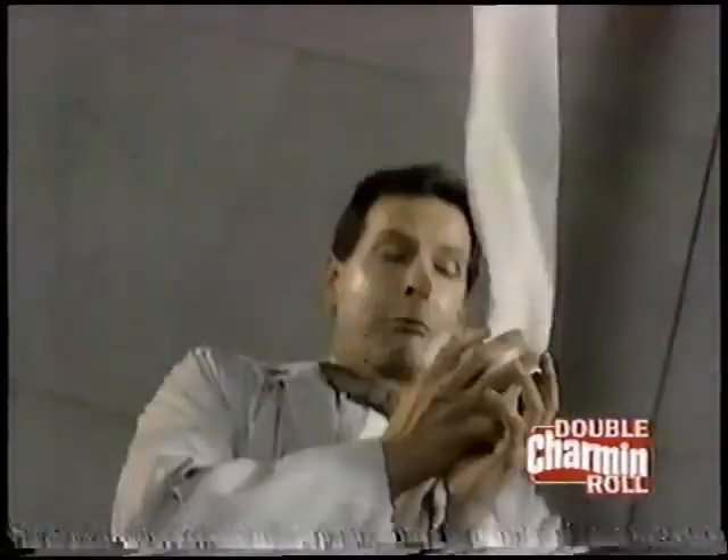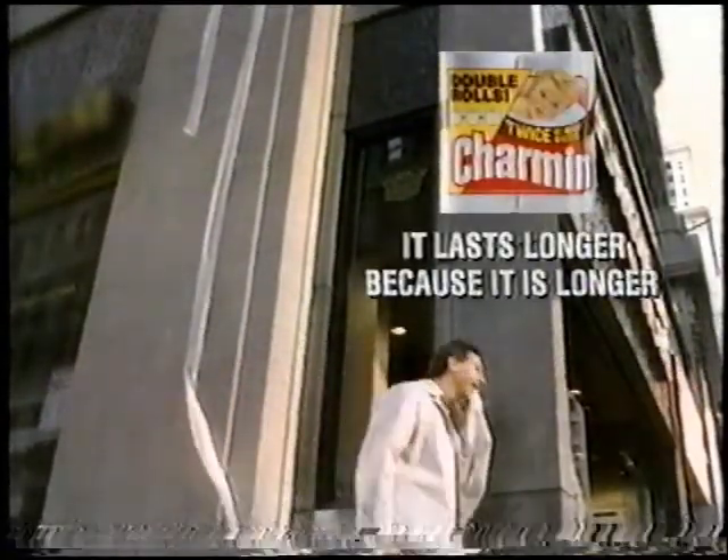Which is why it lasts longer than the other Double Roll. And it's the softer one next to your skin. Charmin Double Roll — it lasts longer because it is longer.